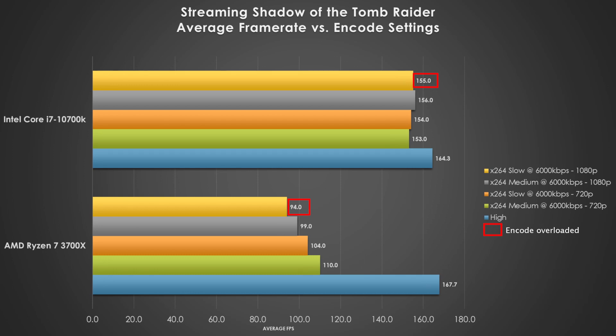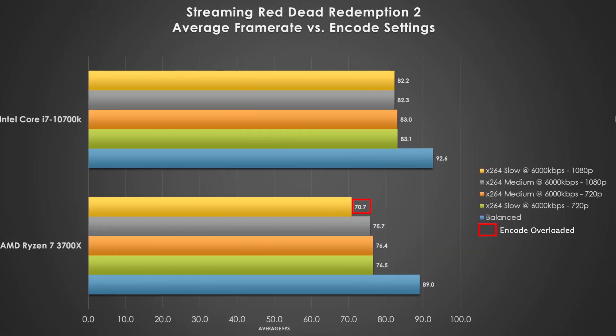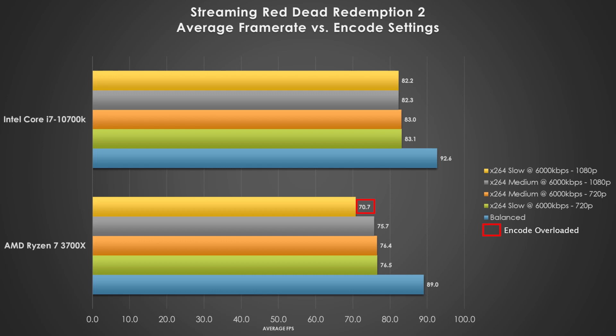Let's swap over to a GPU-bound benchmark. In Shadow of the Tomb Raider when streaming, the Intel processor doesn't blink and shows very little signs of CPU bottlenecking when we turn on the transcode, but with the 3700X, we see a significant drop in frame rate as we increase both the preset or the output scaled resolution. The slow at 1080p transcode is not a good option here, so steer clear of that one. Red Dead Redemption 2 is much more favorable for both processors, showing no CPU bottlenecking except for the Ryzen 7 3700X at slow and 1080p. We will note that the average frame rate sees a larger dip with the Ryzen processor, but since we're above the 60fps threshold, it's not going to be as drastic from an output perspective.